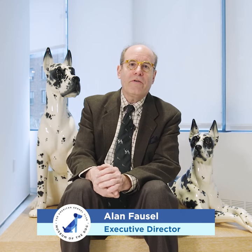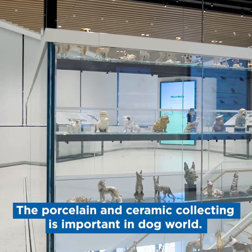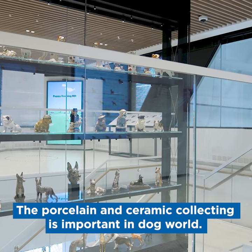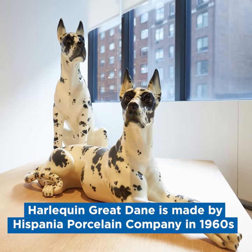Hi, I'm Alan Falls, Executive Director of the American Kennel Club Museum of the Dog here in New York City. I wanted to talk to you about ceramics today because porcelain ceramic collecting is very important in the dog world. We have many of them here, but here are our largest works.